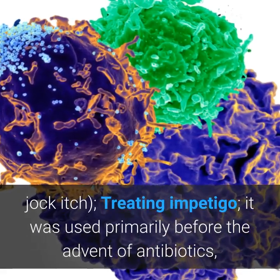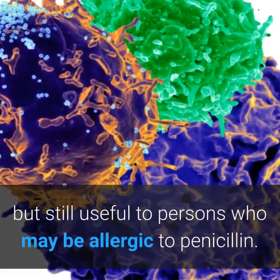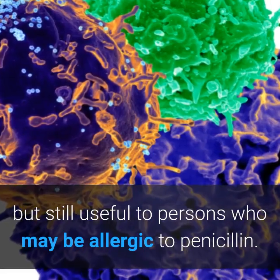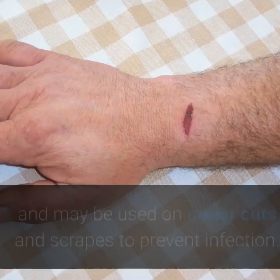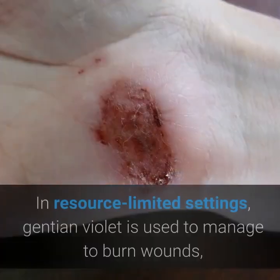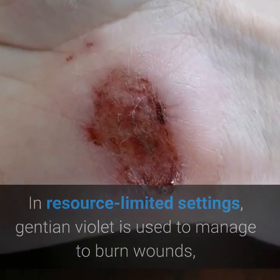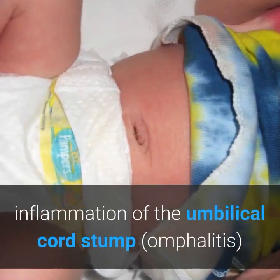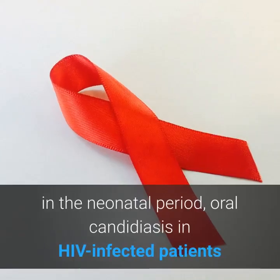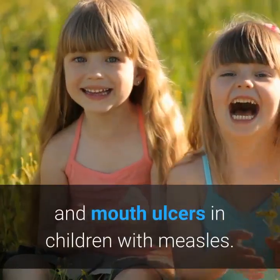Treating impetigo — it was used primarily before the advent of antibiotics, but is still useful for persons who may be allergic to penicillin. It also has weak antibacterial effects and may be used on minor cuts and scrapes to prevent infection. In resource-limited settings, Gentian Violet is used to manage burn wounds, inflammation of the umbilical cord stump, omphalitis, oral candidiasis in HIV-infected patients, and mouth ulcers in children with measles.